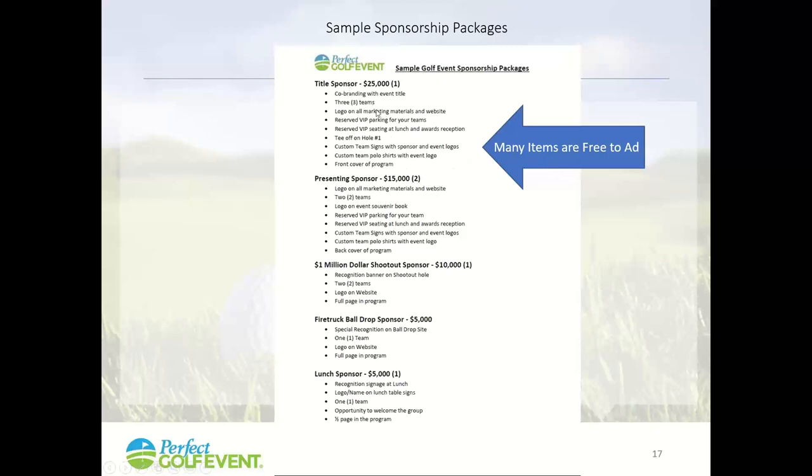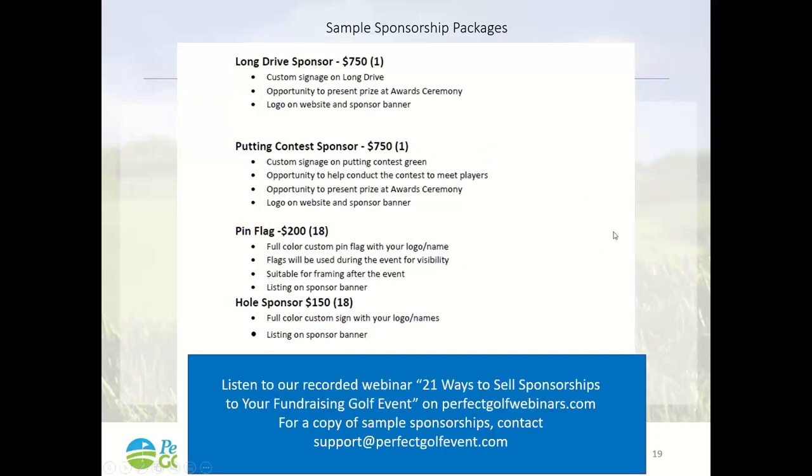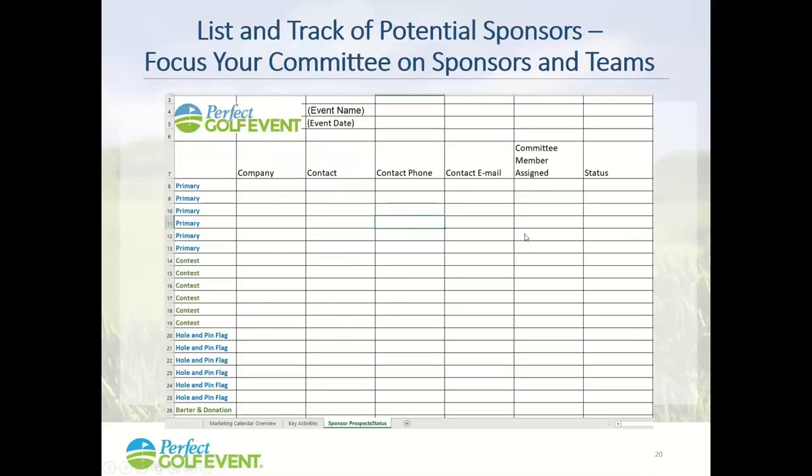For example, a title sponsor or presenting sponsor — you can add things that don't cost you a lot. If you want a set of our sponsorship packages as a sample, send an email to support at Perfect Golf Event. We also have webinars on perfectgolfwebinars.com on how to sell sponsorships, and you can get our spreadsheet that helps you track all contacts, where they stand, and what type of sponsorship they're eligible for.